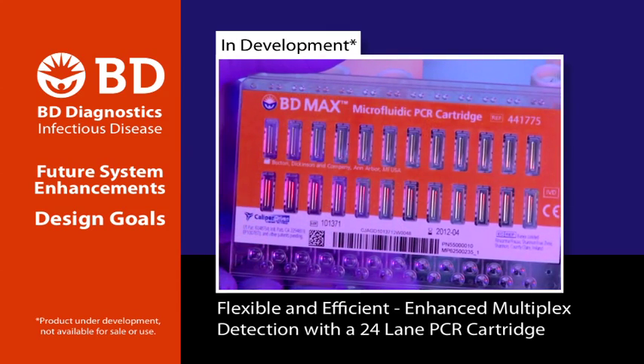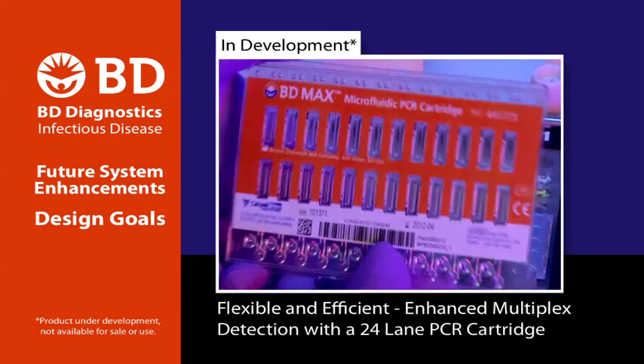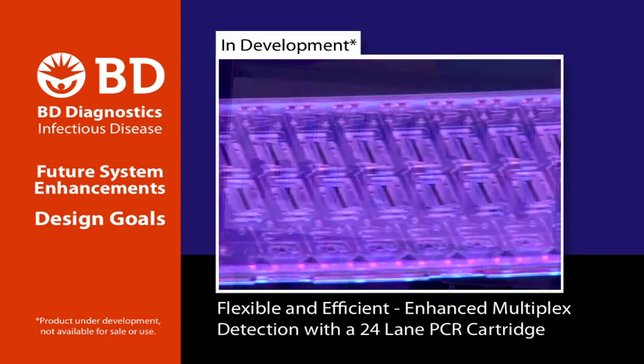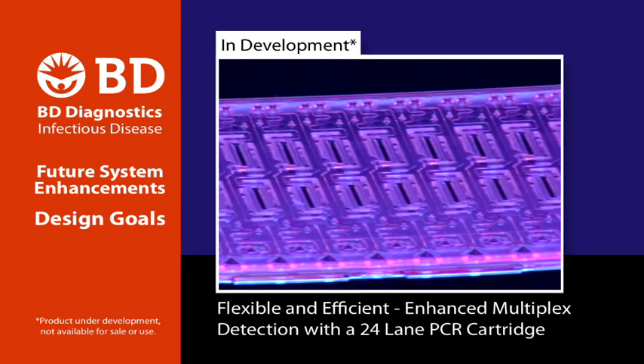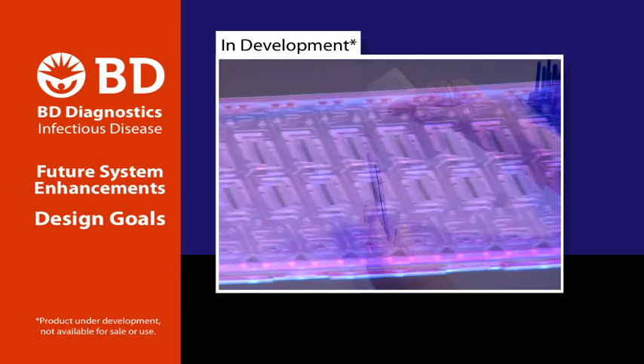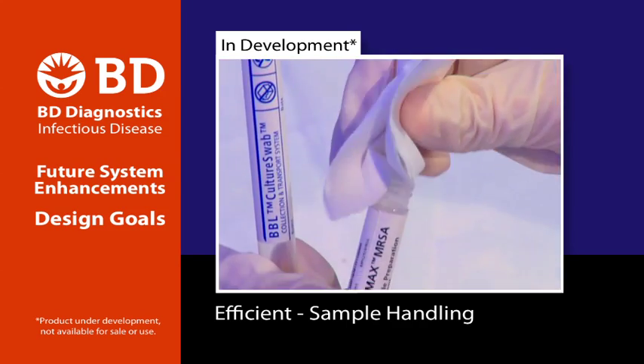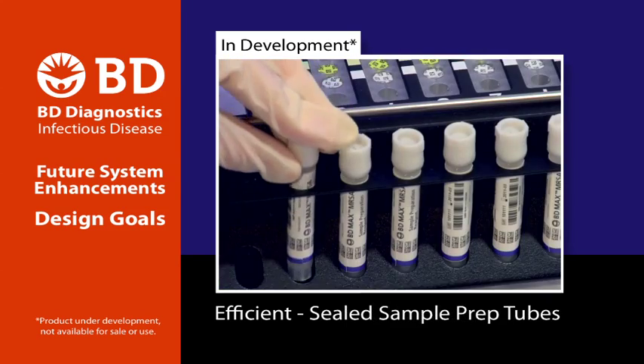Planned enhancements to the PCR cartridge include expansion to 24 lanes or PCR reaction chambers, which will allow greater multiplexed analyte detection capability for the planned future menu. Sample preparation will be more efficient with a specimen swab transferred into the sample prep tube, then loaded on the BD-Max.